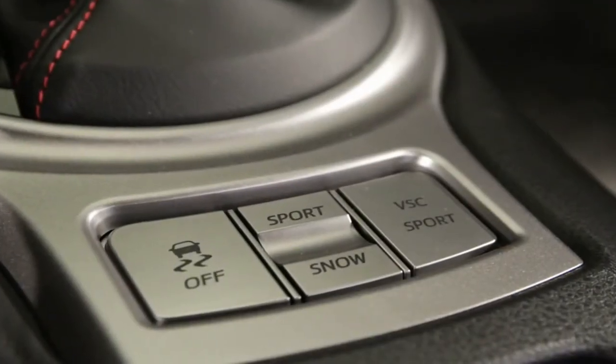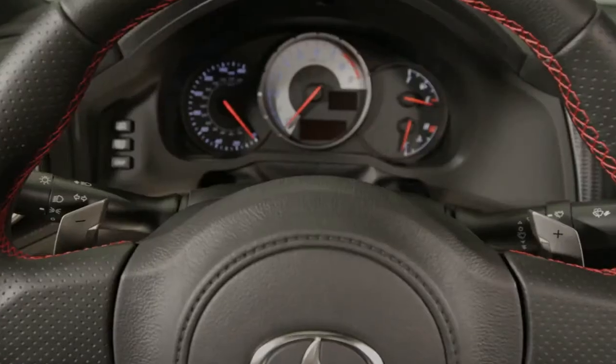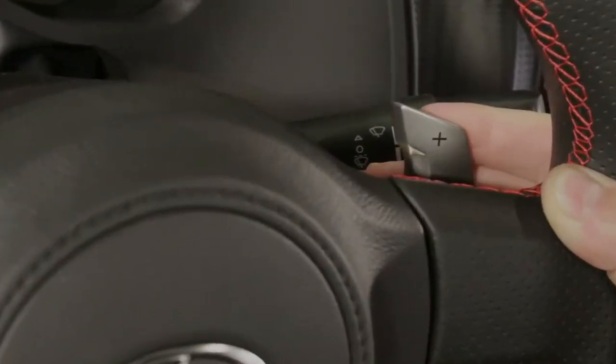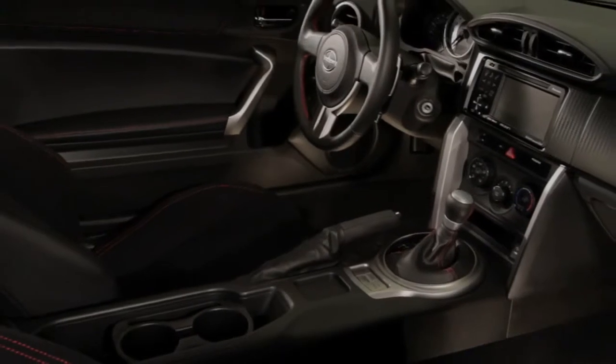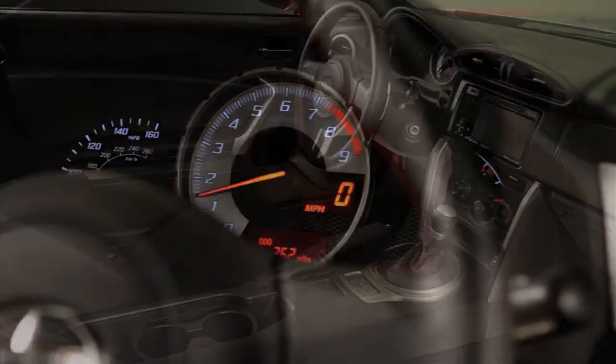When equipped with the available six-speed automatic with sequential sport shift and sport mode, paddle shifters make for split-second Formula One style gear changes. Or you can opt for the six-speed manual transmission with its short, precise gear throws. To help you judge shift points, a rev indicator can be preset to illuminate at any engine speed between 2000 and 7400 RPM.